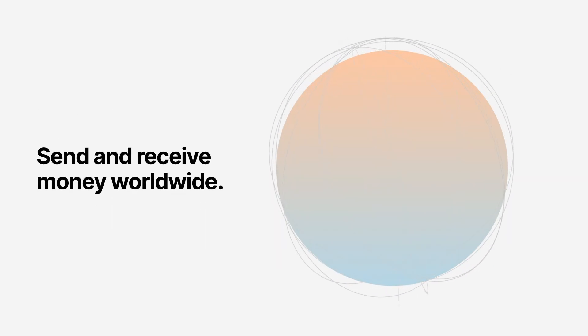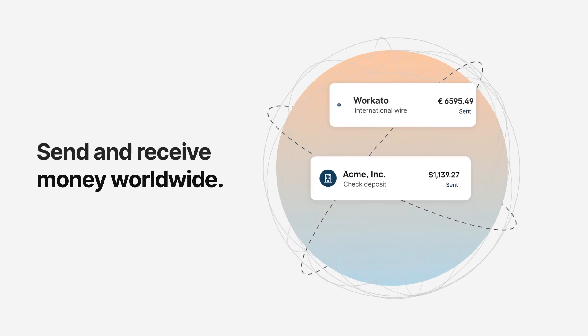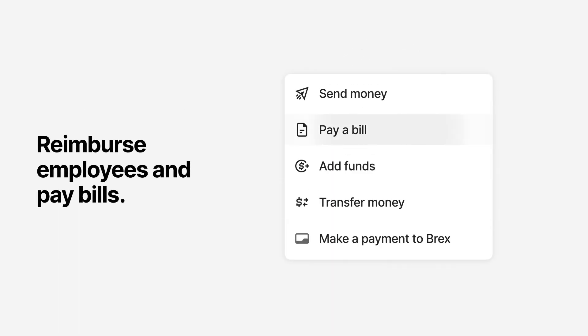Brex lets you send and receive money worldwide, in U.S. dollars or foreign currencies. You can also reimburse employees and pay bills directly from your Brex Business Account with our automated bill-pay solution.